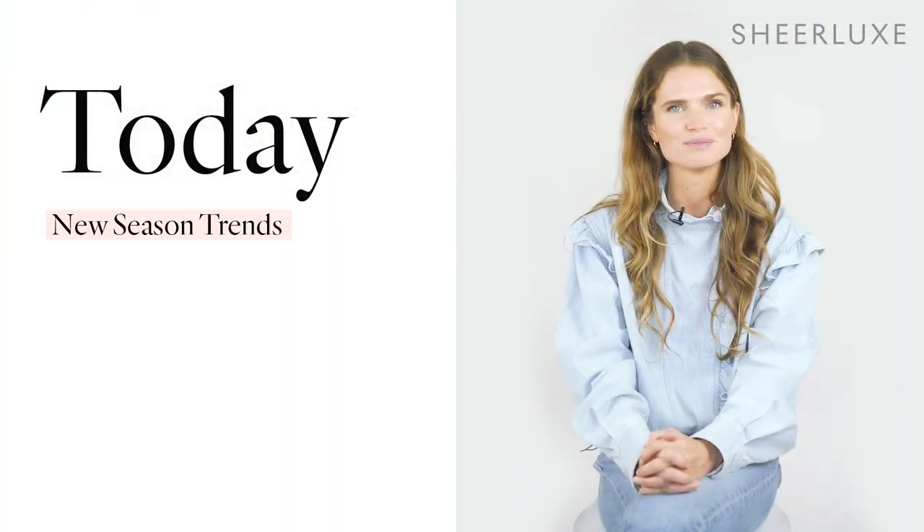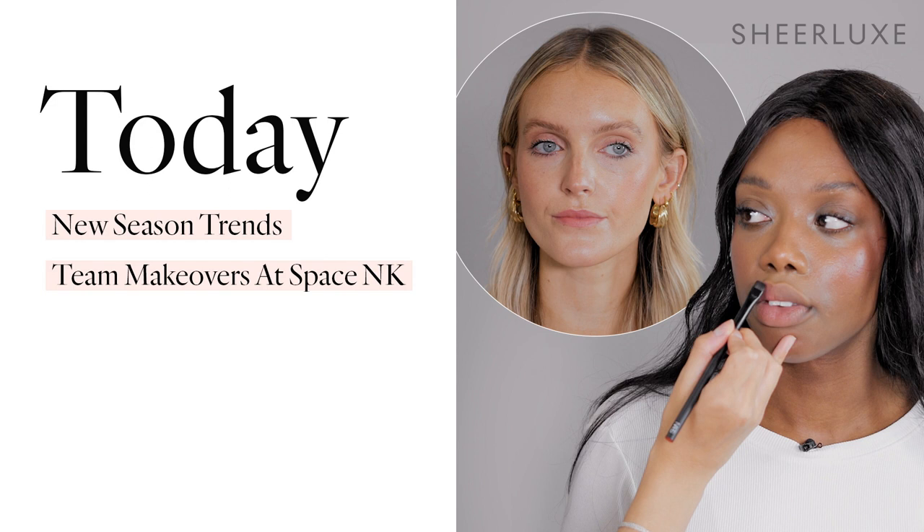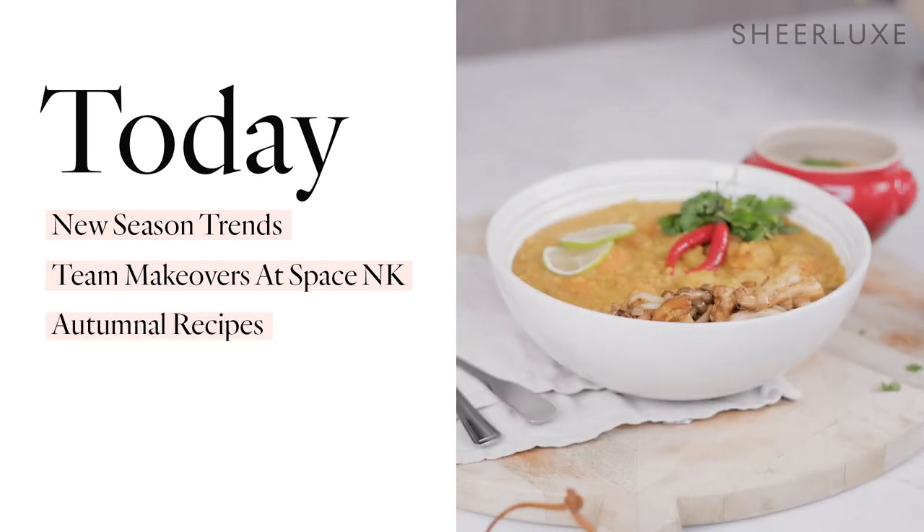On today's show, Lou and Charlotte have pinpointed some key trends from the catwalk for this season. They break down how to wear them and most importantly the high street dupes out there. Polly and Winnie are treated to a makeover with the best new products at Space NK. Watch how they get a radiant dewy glow with just a few choice products. Content creator Summer Pine has created a series of autumnal recipes which are just what the doctor ordered as the weather changes and salad just doesn't cut it.